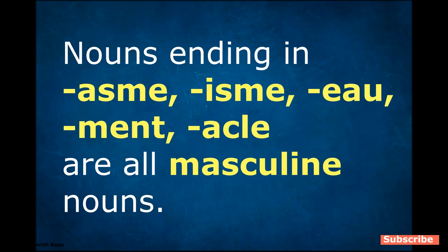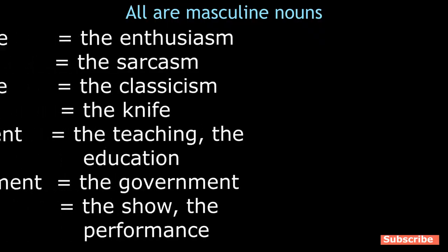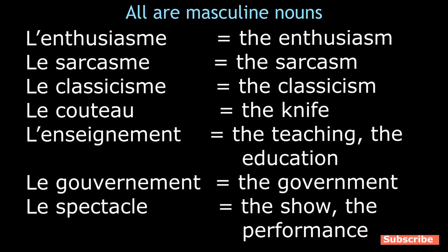Nouns ending in -asme, -isme, -eau, -ment, and -acle are usually masculine. There could be exceptions — let me know in the comment section. Examples: l'enthousiasme, le sarcasme, le classicisme, le couteau, l'enseignement, le gouvernement, le spectacle. I will talk about more nouns and more detailed differences between masculine and feminine nouns later on in my upcoming videos.